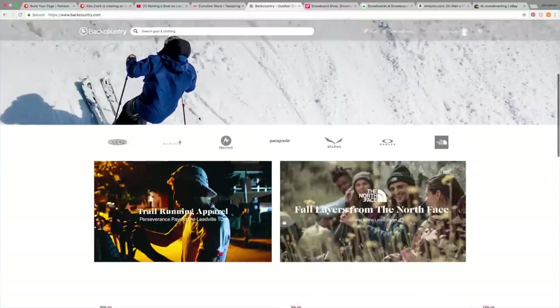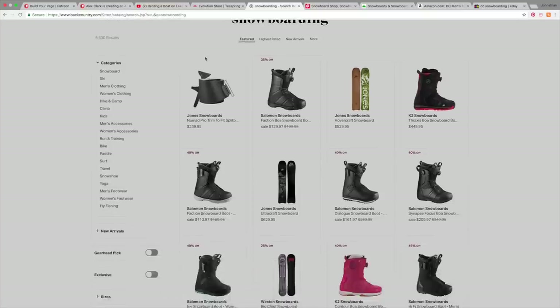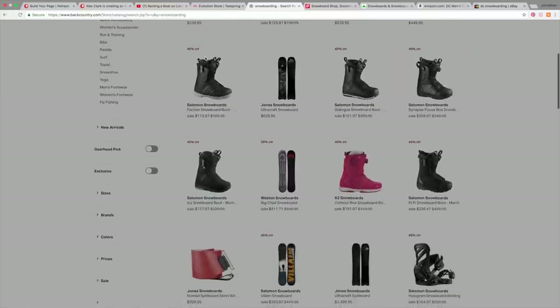The first major website we're going to touch is obviously backcountry.com. Backcountry carries an insane amount of product — from snowboarding to skiing to hiking to biking, they literally carry everything. So the likelihood of you finding what you're looking for on Backcountry is up there. My issue with Backcountry is I don't like their prices very much. They say everything is discounted, but I still think they're running a little high. There's no denying that Backcountry is on the top tier of snowboard websites to buy gear from.